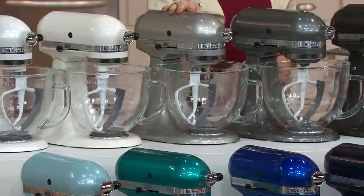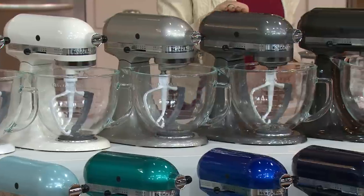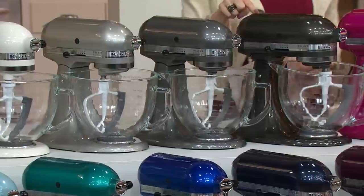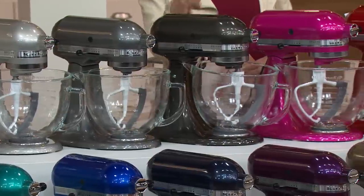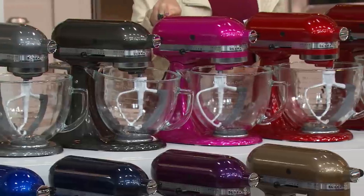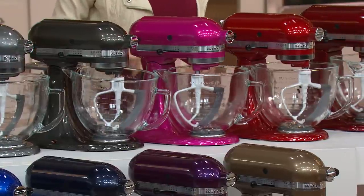Next up we have your Pearl Silver, also a brand new color. Pearl Metallic is up next — that's a little bit of a gunmetal. Also brand new and exclusive, here's the Black Storm, and how about this — Raspberry Ice. Could you imagine all the fun, the sass and personality you're going to have in your kitchen when you bring home that one?